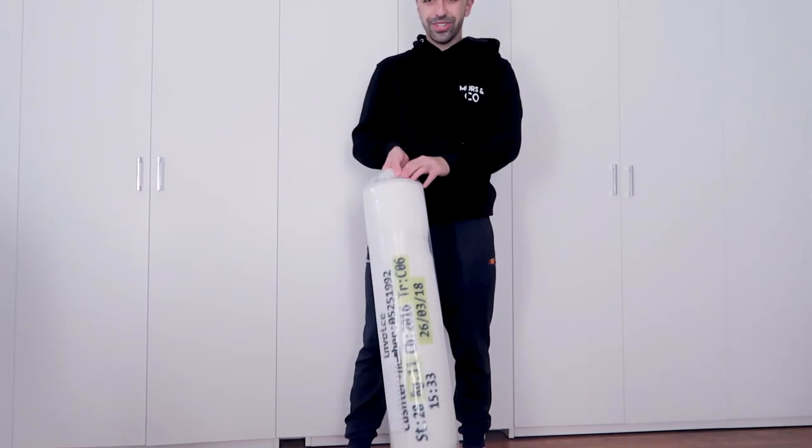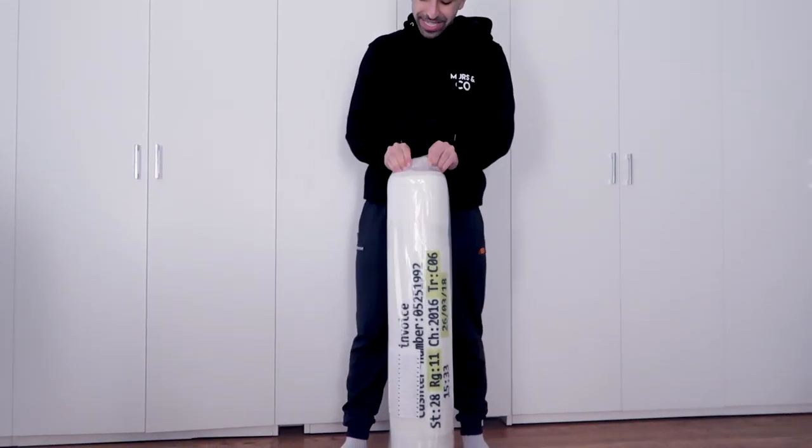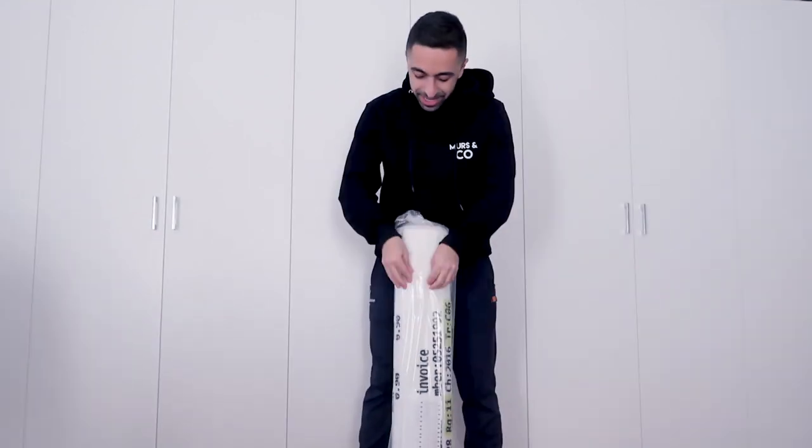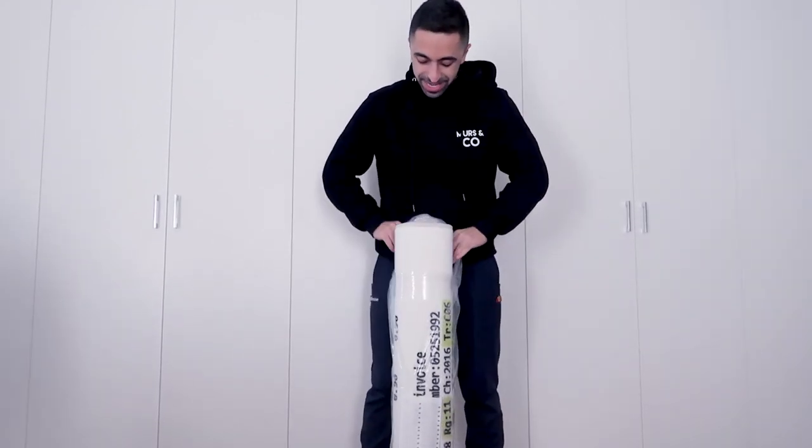But at least I got the receipt rug, which I'll show you guys when I get home. Okay guys, I'm gonna show you the rug — the receipt rug from the collection.